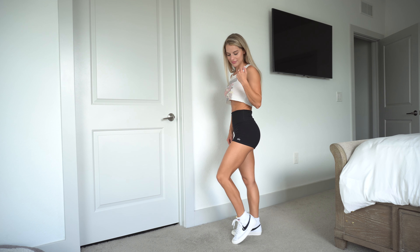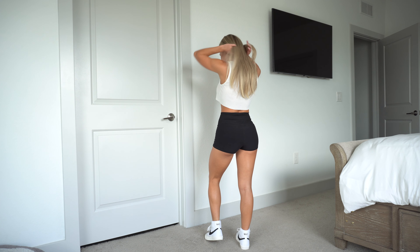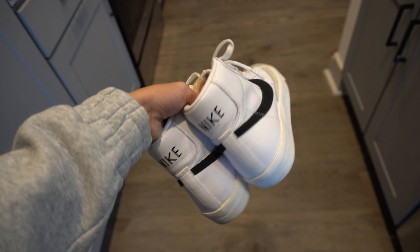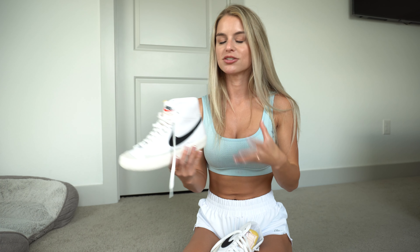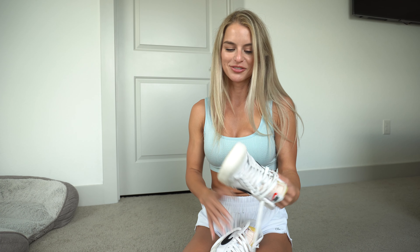Then we have the Nike Mid Blazers 77 — they're mid top. These were my first mid tops; I always stuck to the low style like Air Force Ones, but I've been obsessed with mid and high tops. These ones are super cool — they have suede accents on the side, the Nike swoosh is suede as well, and one of my favorite parts is the foam tongue, which feels unique and adds a bit more style. These are white, so they go with so many outfits — every girl needs white sneakers.